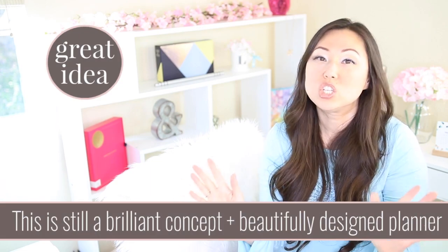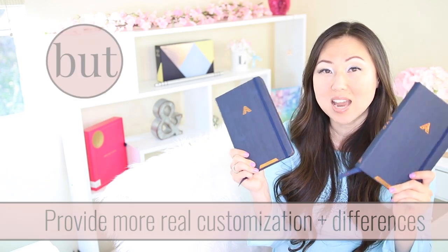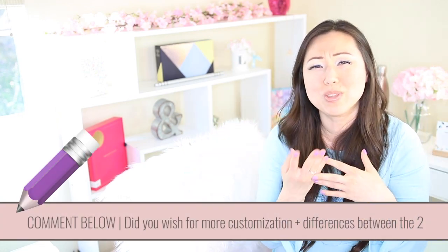I do want to say I still think this is a brilliant idea to sell planners based on brain type. However, the only thing I would change is — if you're really going to tell people this is based on brain type — I would do much more customization between the different brain types and not just one single page. Let me know in the comments below if you have an Evo planner. They're still absolutely gorgeous and very well made, but let me know if you wish there was a little more differentiation in the actual planner and system based on your brain type.